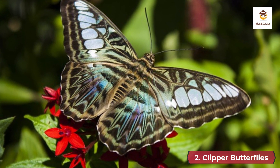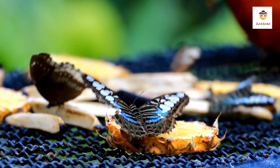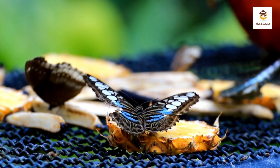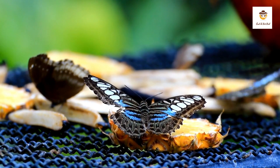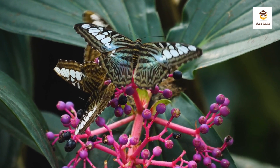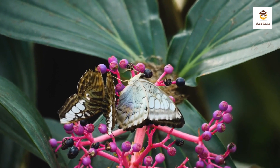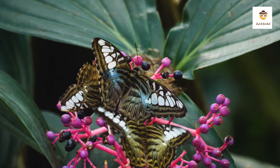2. Clipper Butterflies. The clipper butterflies, Parthenus sylvia, are a type of fast-flying butterfly found in Sri Lanka, India, Myanmar, Thailand, Malaysia, Borneo, the Philippines, Indonesia, and Papua New Guinea. The upper wings of the butterfly are mostly black with patterned dots and stripes, and the four wings have noticeable white spots. Similar markings can be seen on the underside, although it is paler.